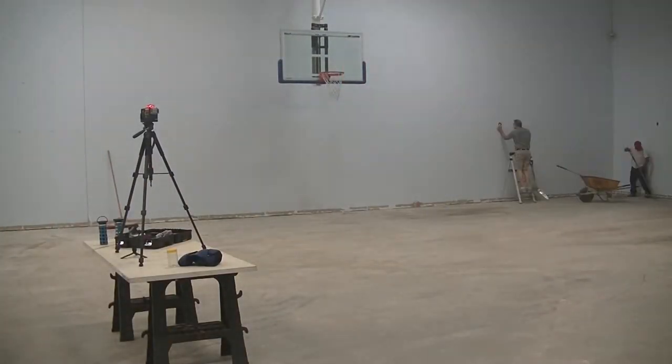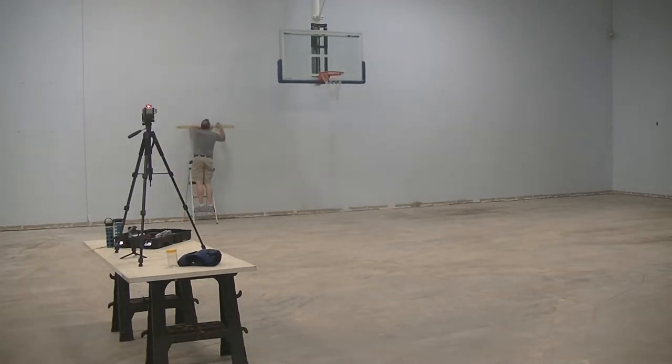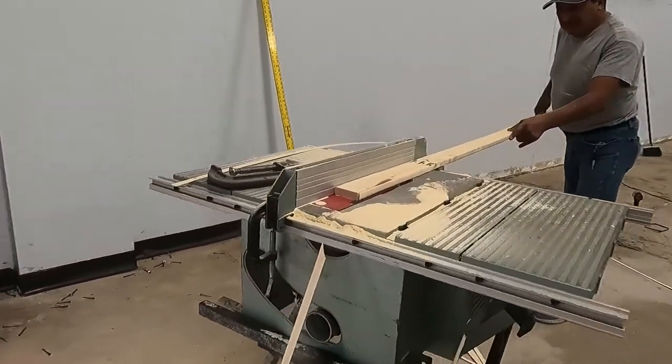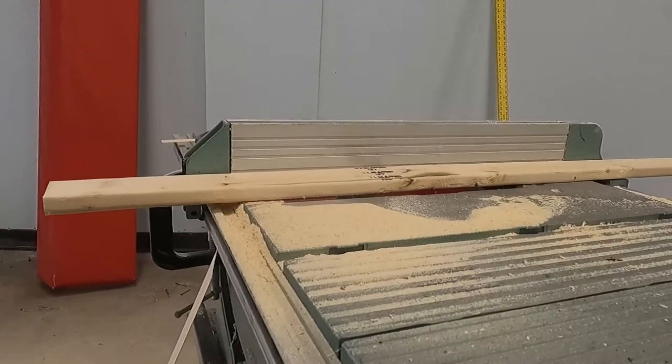I used a laser level to mark a center line along the walls. I then went back with a wall scanner to mark the locations of the steel studs. Ernesto used a table saw to cut one side off of the furring strips so that he'd have a square edge to work with.